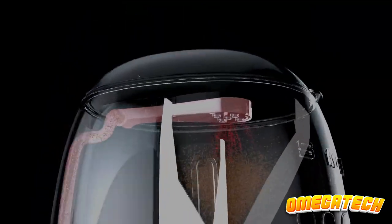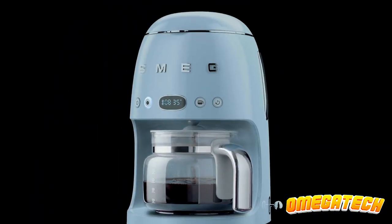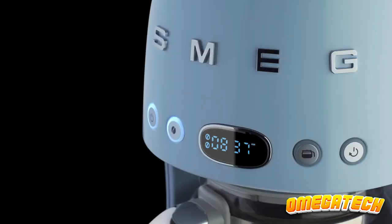However, we discovered that the Smeg Drip Filter Coffee Machine's user interface steamed up a lot and that it also takes up a lot of counter space.